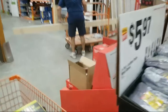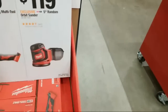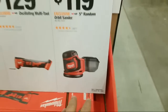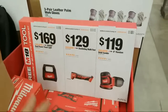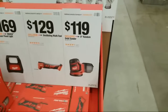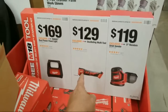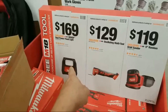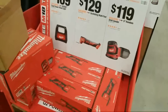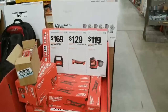They moved some Milwaukee stuff to the back. This is the deal that's supposed to go up on May 24th — they got the sander at $119, the multi-tool at $129, and the Rover dual-power floodlight at $169, which takes a battery or you can plug it in. This display is already up, and our store does tend to get stuff in early.